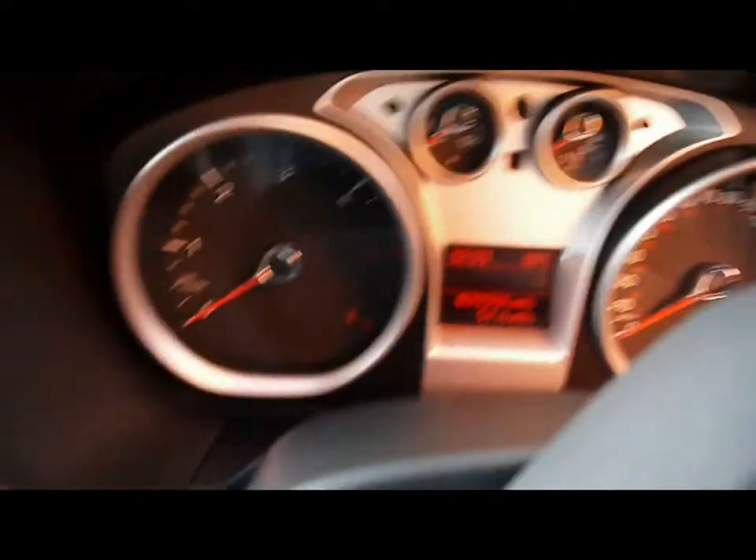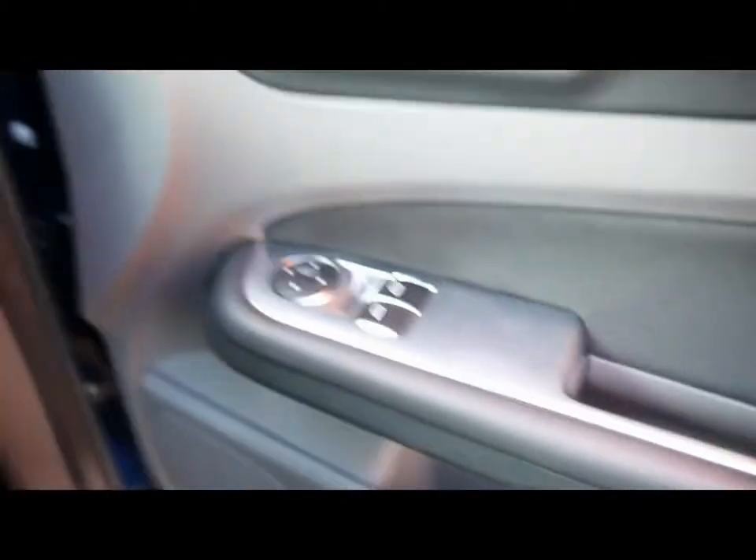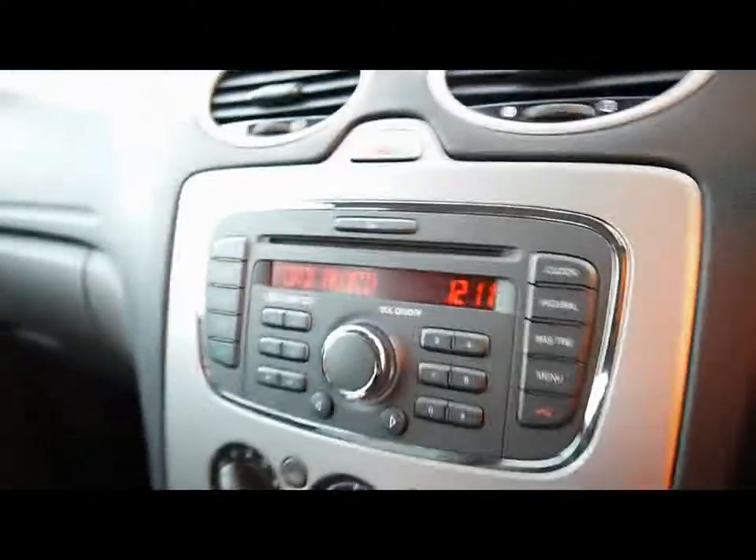Audio stalk just behind the steering wheel. The vehicle is carrying 31,000 miles. Electric windows and mirrors. The entertainment system has a CD player and radio, and in the glove box there is an auxiliary input.